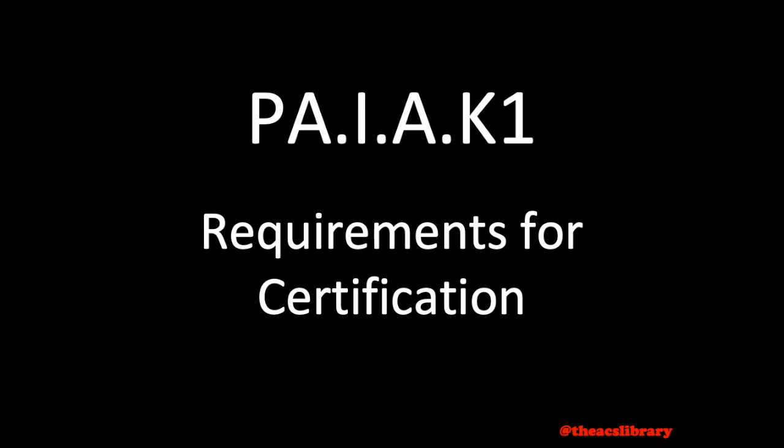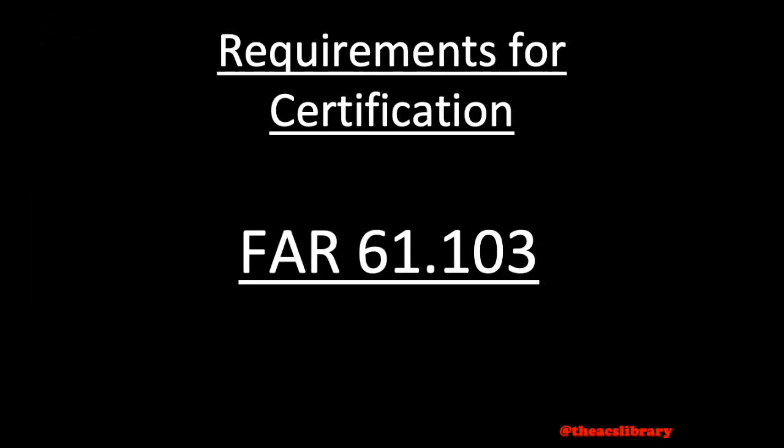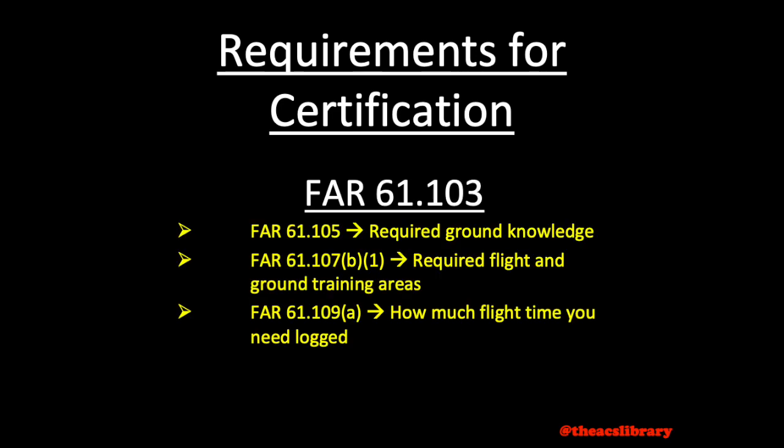The regulation governing requirements for certification is Federal Aviation Regulation, or FAR 61-103, which refers us to three other FARs: FAR 61-105, a list of required ground knowledge for the written exam; FAR 61-107-Bravo-1, a list of required ground and flight training areas for the checkride; and FAR 61-109-Alpha, covering how many hours you'll have to have logged before the checkride.